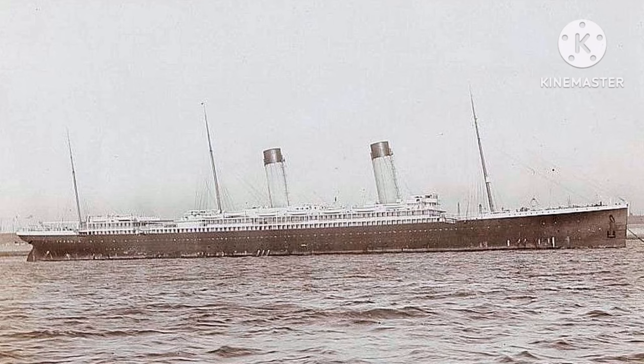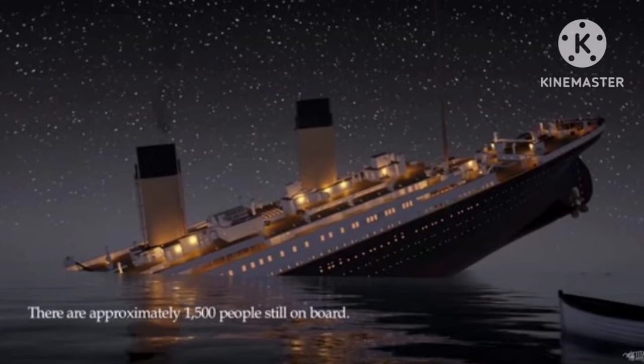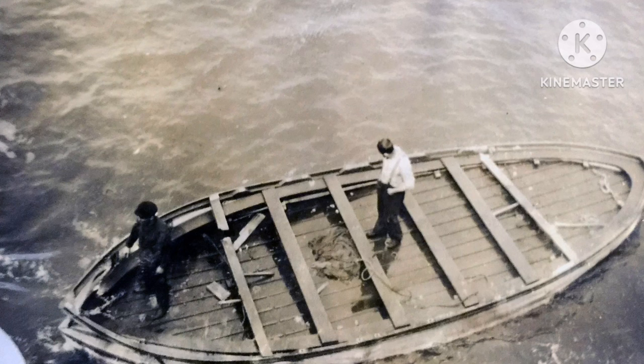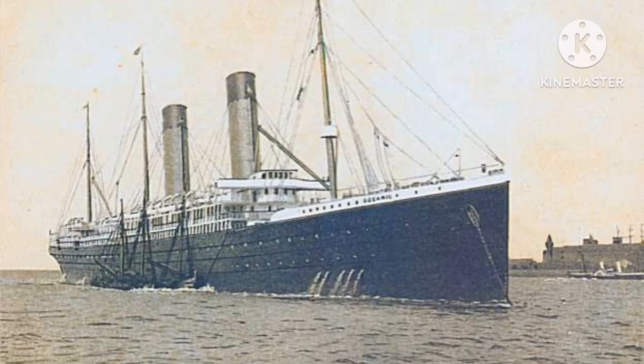Unfortunately, this would not be the last time the Oceanic would have anything to do with the Titanic saga. Thanks to an iceberg, the Titanic sank. While the Oceanic was sailing near the area where the Titanic sank, she came across the infamous Collapsible A, which had three dead bodies on board, and the Oceanic then pulled them up and buried them at sea. Wouldn't want to be a passenger then.